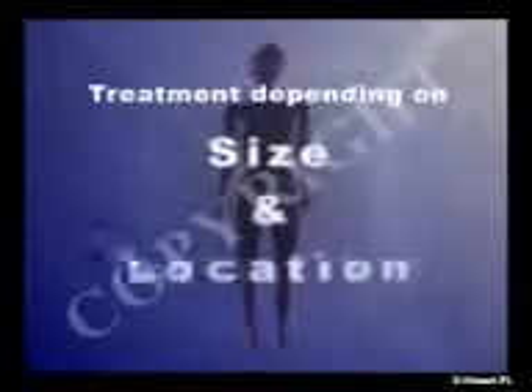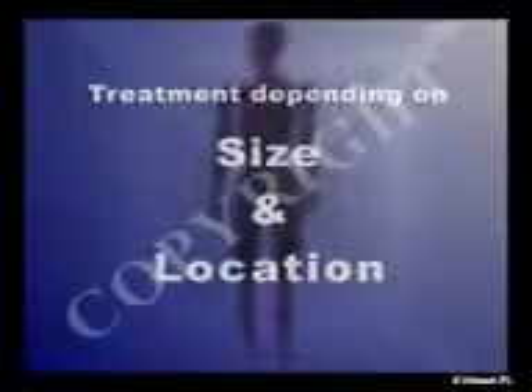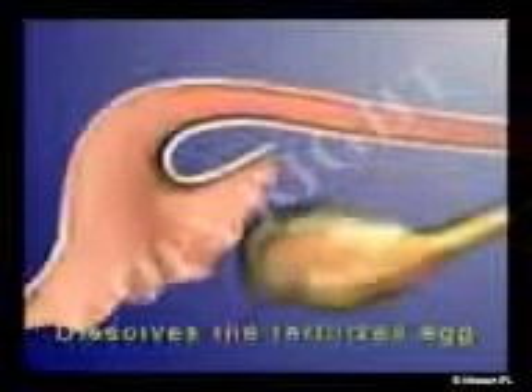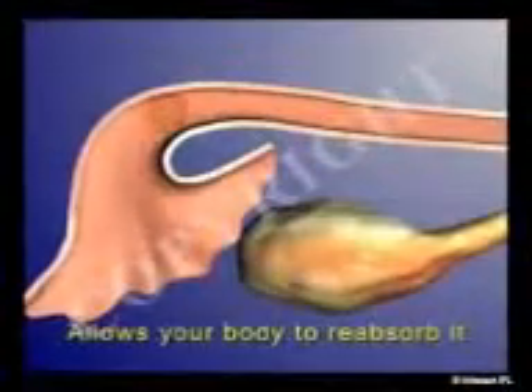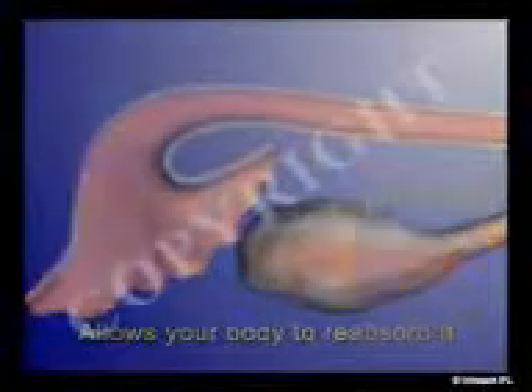Treatment of an ectopic pregnancy varies depending on its size and location and whether you want the ability to conceive again. An early ectopic pregnancy can sometimes be treated with an injection which dissolves the fertilized egg and allows your body to reabsorb it. This non-surgical approach minimizes scarring of your pelvic organs.